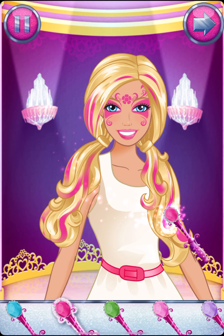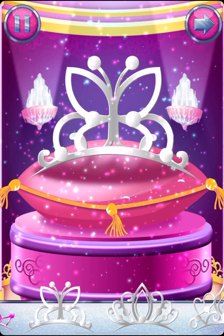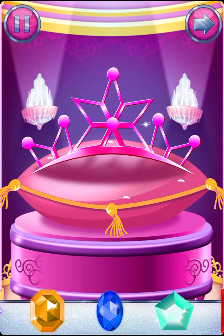Tap the arrow when you're ready. Choose a tiara for the perfect princess look. Ramp up your tiara by adding gems.